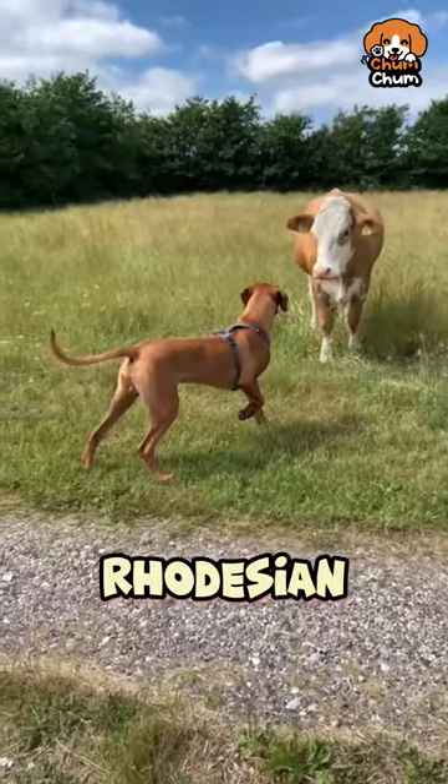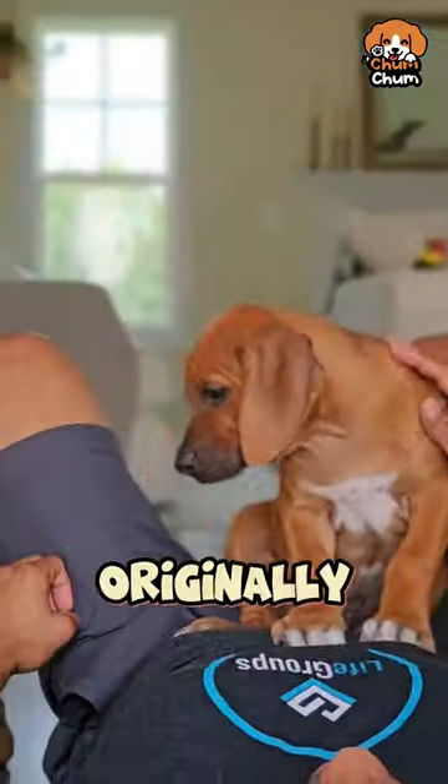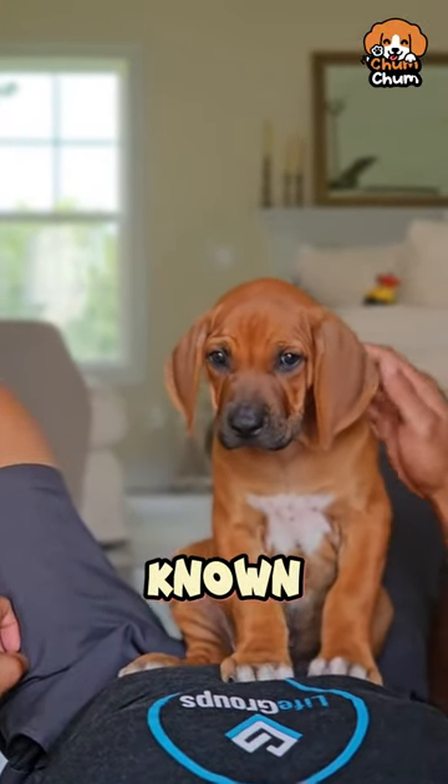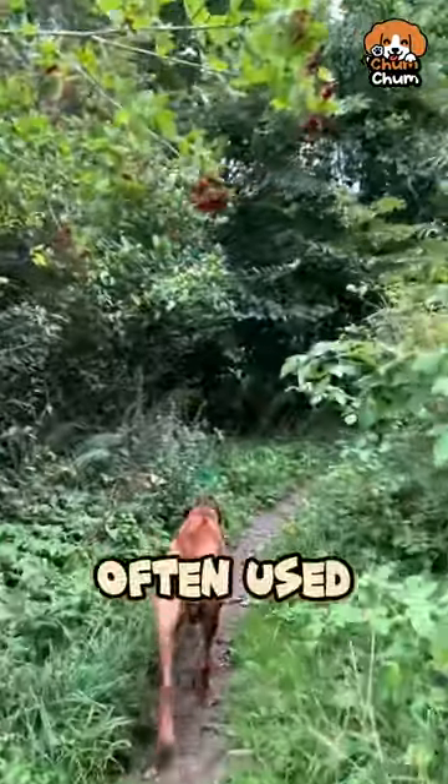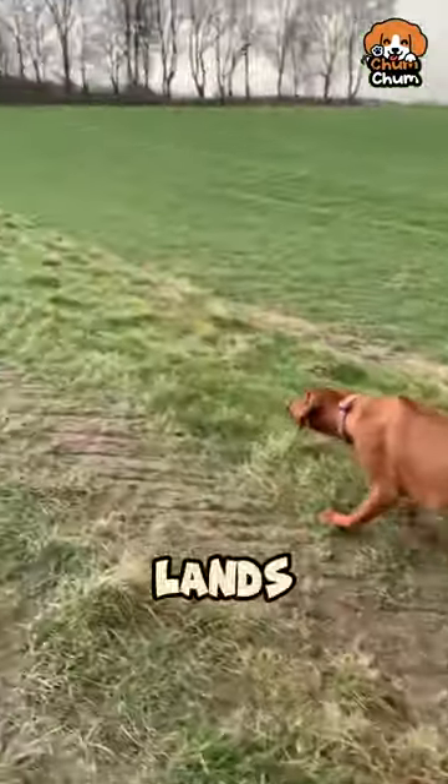Next is the Rhodesian Ridgeback. This breed is originally from Southern Africa and is known for the unique ridge of hair along its back. These guys are large and in charge, often used for hunting in their native lands.